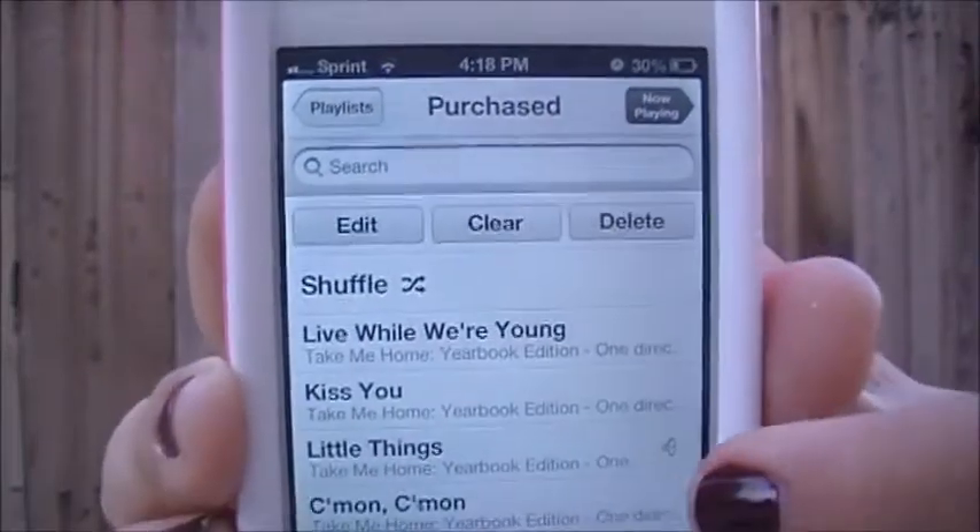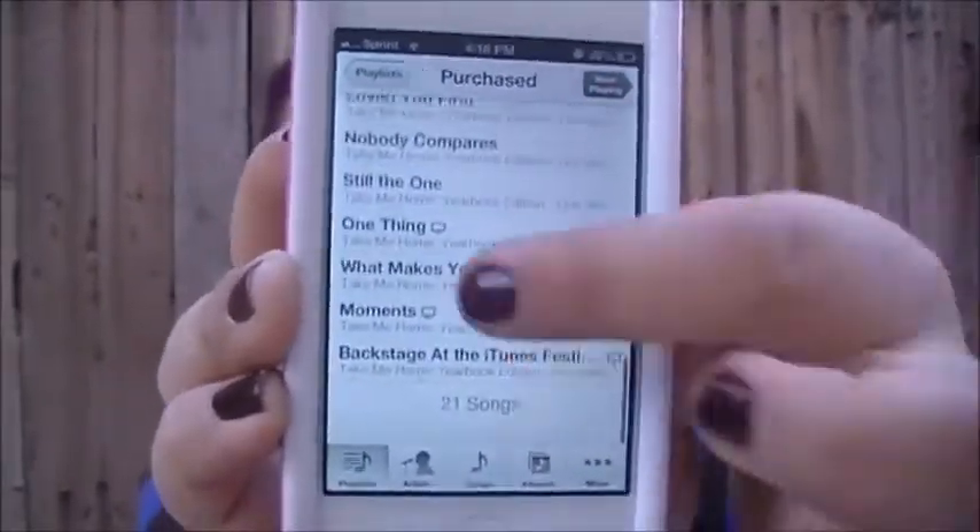Now, favorites on my phone. My favorite music is the Take Me Home album by One Direction — that is my favorite right there. I love it, and you guys need to hear it even if you're not a One Direction fan. Look at all those songs — all 21 of them.